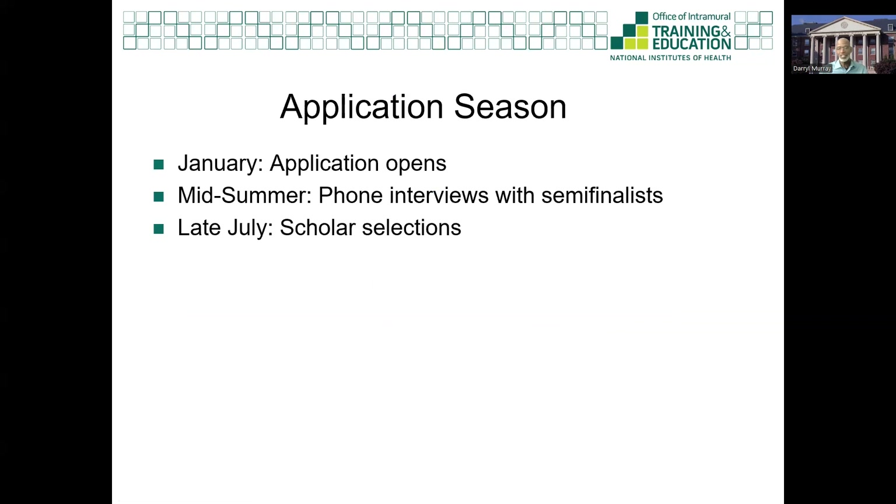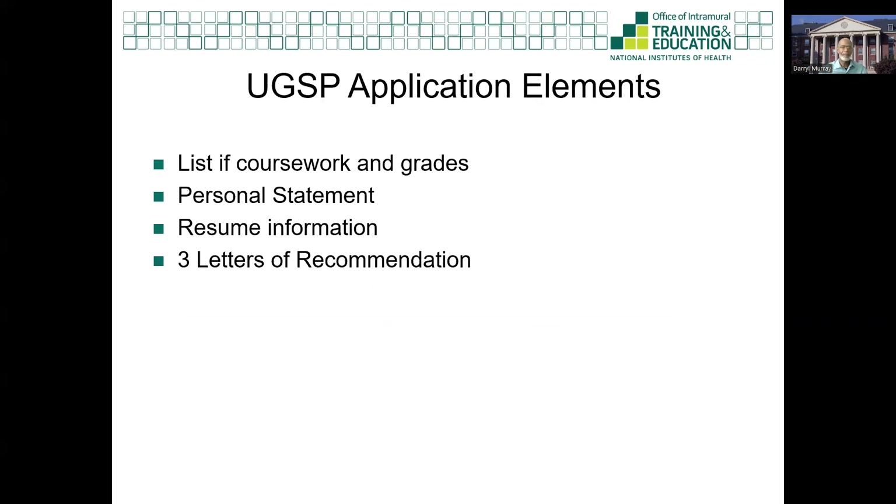The UGSP application opens in January and ends in March. We typically interview students in late June and make decisions about a new cohort by mid-July. The application has several elements that include a list of coursework and grades, a personal statement, resume information, and three letters of recommendation. I will cover each of these in the following slides.